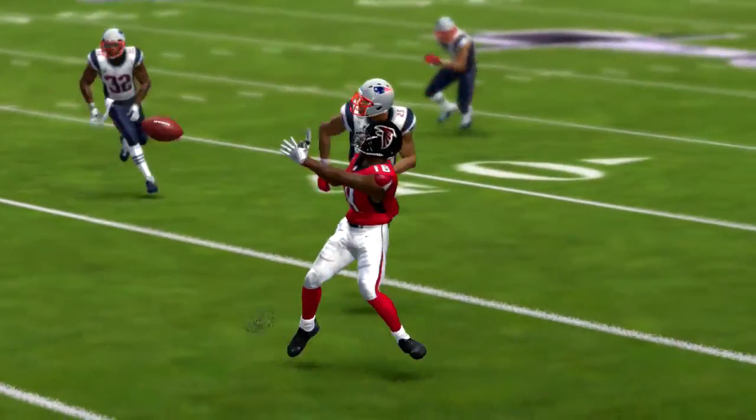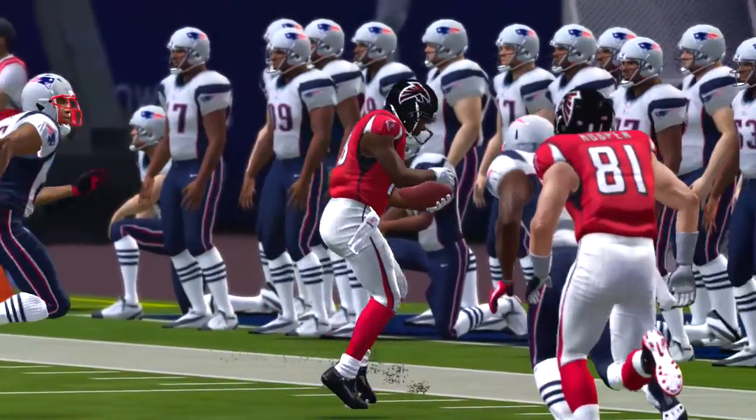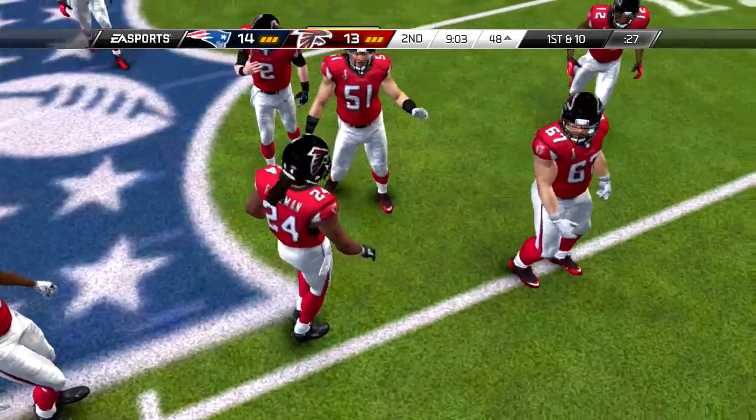And on first down, back to the air they go. Can't connect that time — incomplete pass.